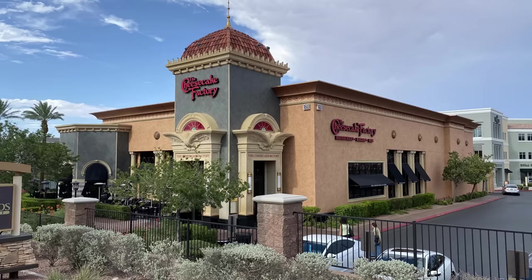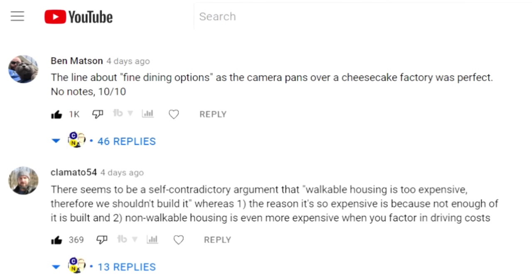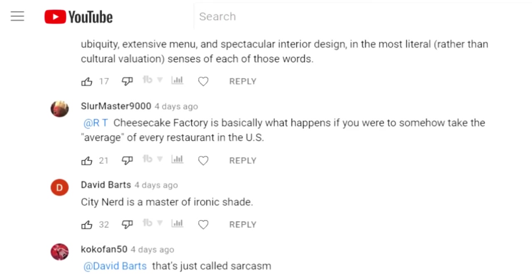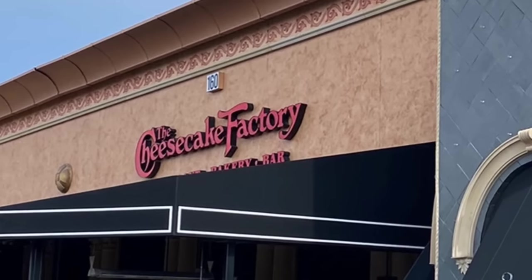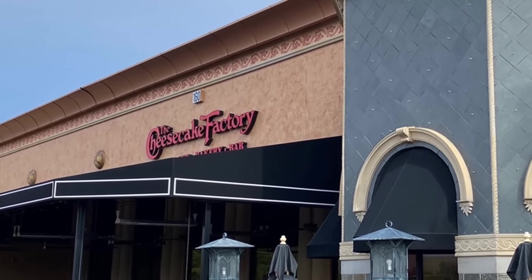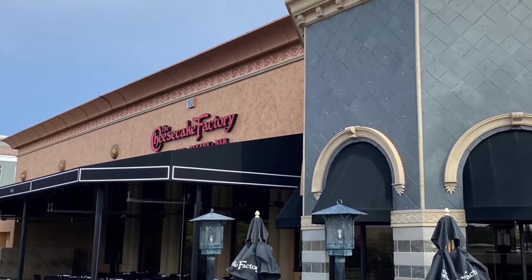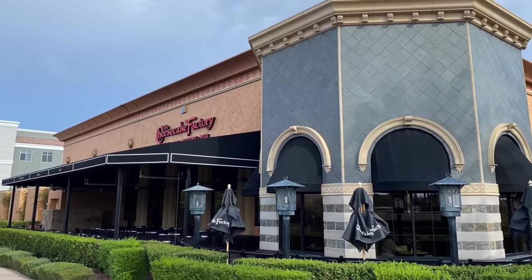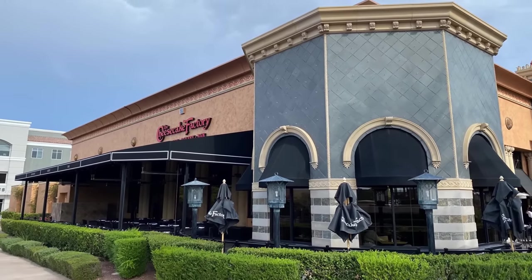Cheesecake Factory isn't actually in the study area, unfortunately, but there was some pretty healthy discussion about it in the comments of last week's video. All I'm going to say is: is the menu thicker than a Tolstoy novel? And is there even an accepted academic term for this kind of architecture? I'm thinking postmodern Epstein Island Rococo.